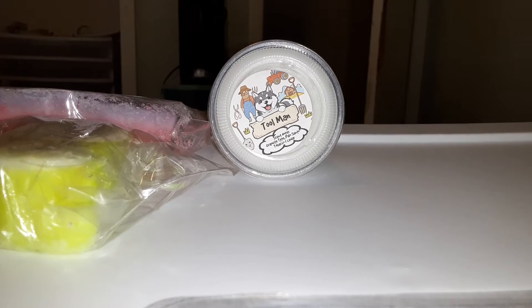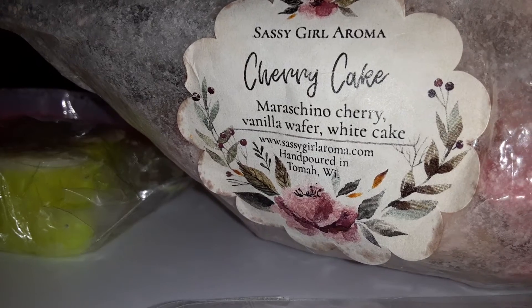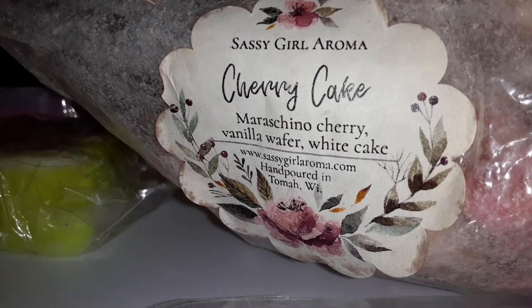Then we have Cherry Cake from Sassy Grill Aroma, which is maraschino cherry, vanilla wafer, and white cake. This smells freaking amazing but I've had it for a while so I kind of just want to use it up.